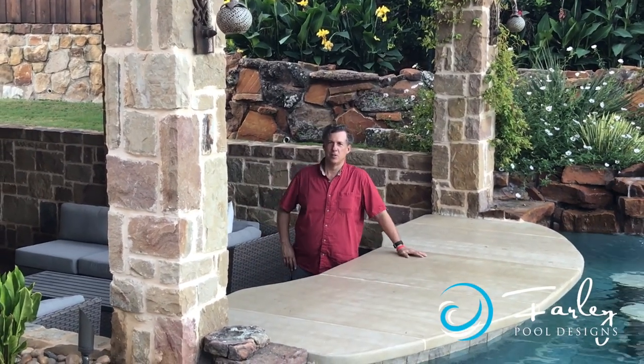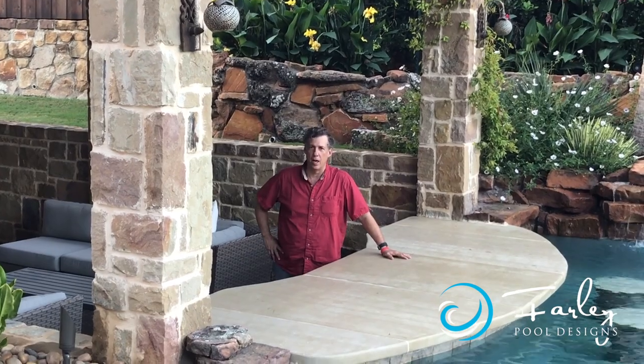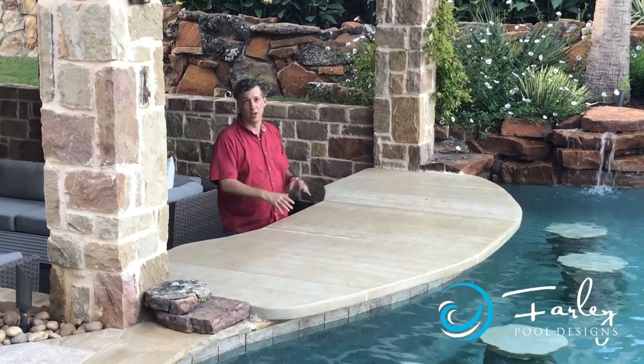Hi, this is Mike Farley. We're in South Lake, Texas tonight, and we're in a sunken cabana. It's kind of like a sunken pirate ship — it's just a treasure to behold.